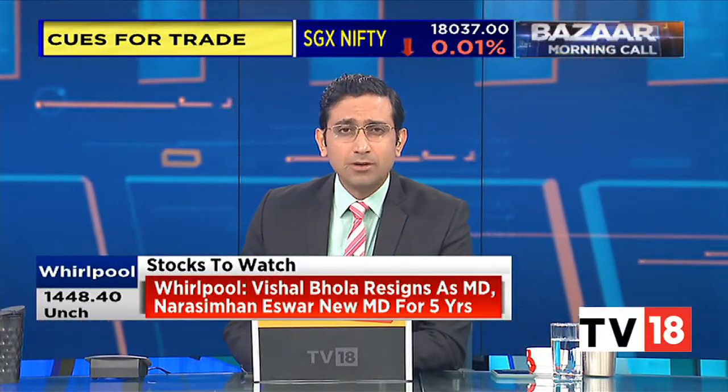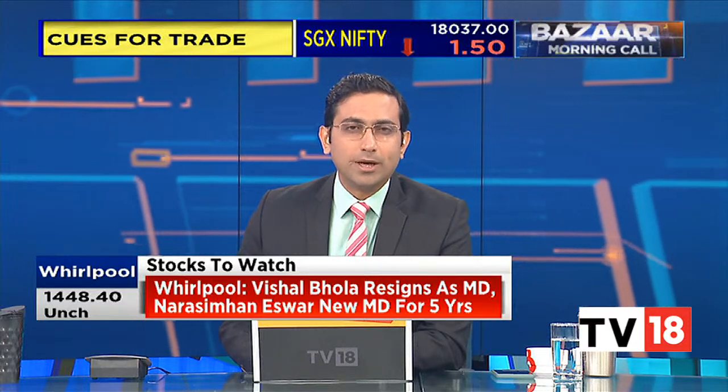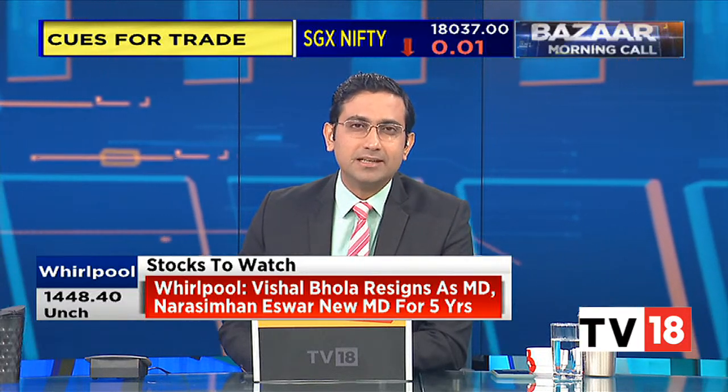Welcome back. Anuj is now joining in with a quick look at how he's seeing the market trade set up as we start a fresh week. Morning, Prashant.